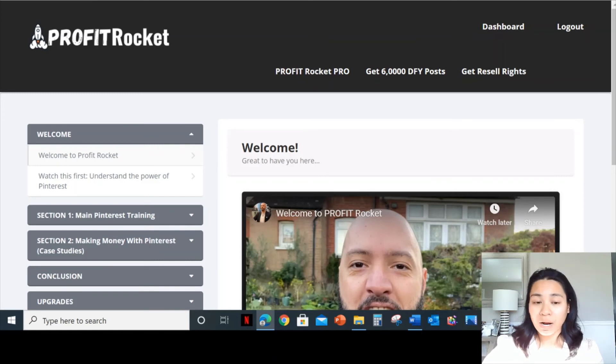Profit Rocket contains one hour of over-the-shoulder training and five video case studies from leading internet experts who have made up to five figures in the past month using Pinterest. I'm pretty sure you guys have Pinterest — the majority of everyone has Pinterest on their phone.